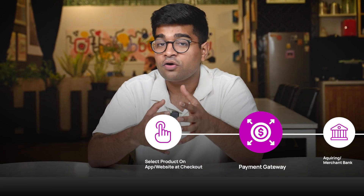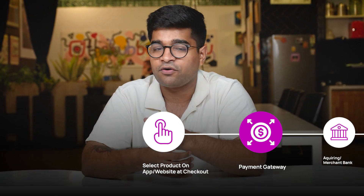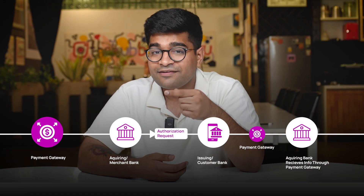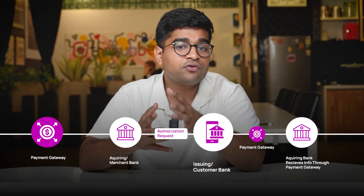The payment gateway securely sends the payment details to the acquiring bank, which belongs to the website or app you're buying from. The acquiring bank then sends an authorization request to your bank, which is also known as the issuing bank.